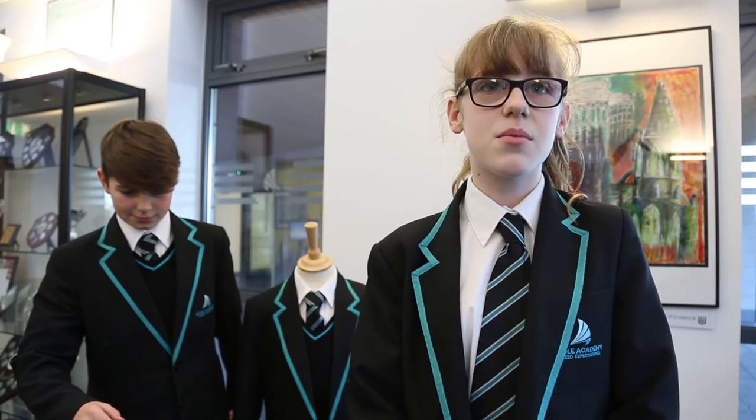Here at the Academy uniform is important. These two mannequins in the reception show the correct uniform: blazer, tie, shirt, optional jumper and skirt or trousers.